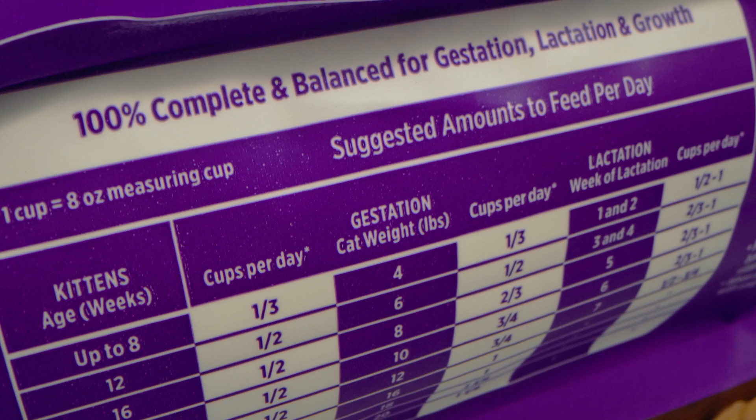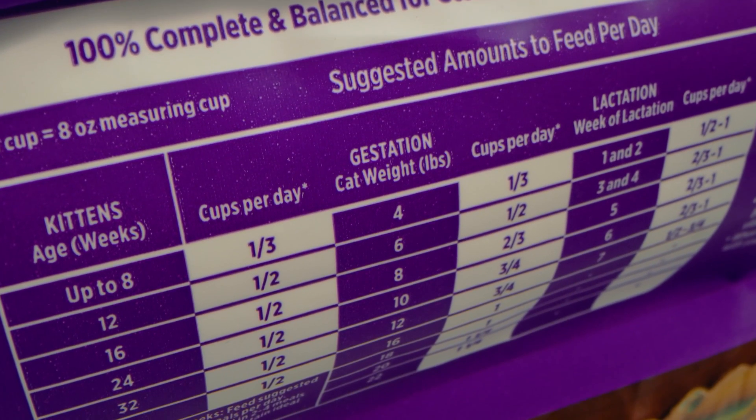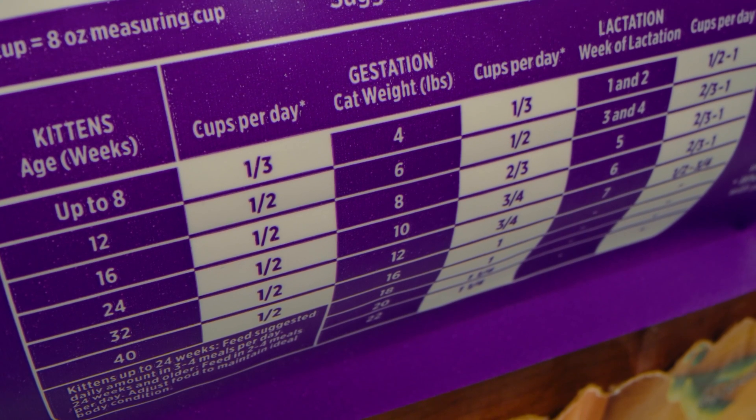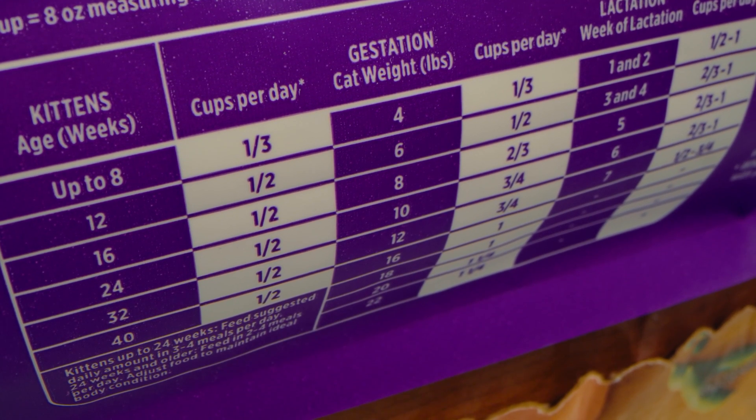With regard to the feeding statement and making sure that you're choosing the ideal diet for your dog or cat, you're going to want to choose the right life stage to ensure you're targeting and feeding your dog or cat all 40 of the essential vitamins, minerals, and nutrients that they need to thrive and survive.